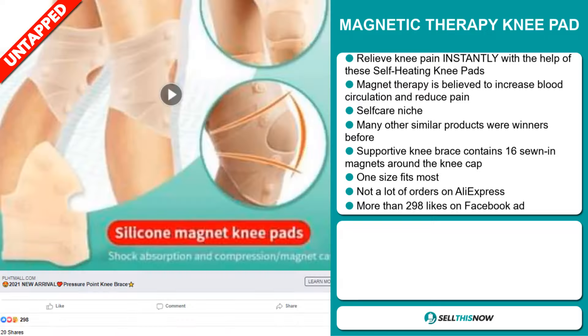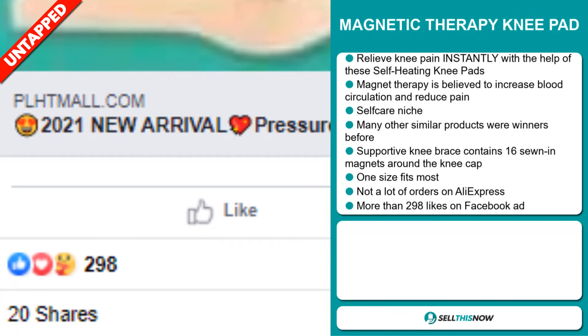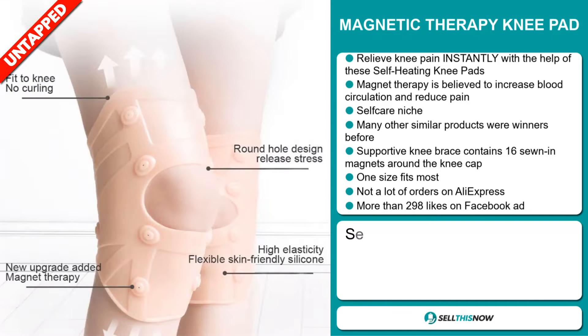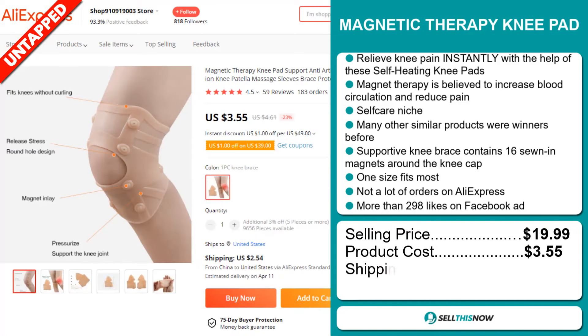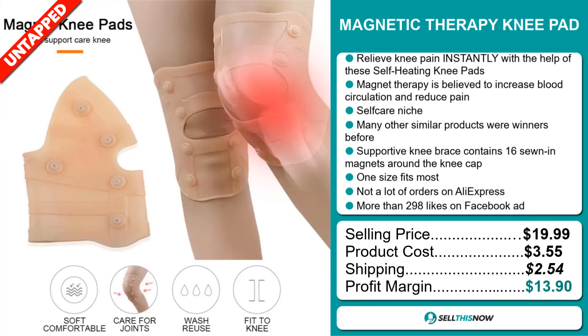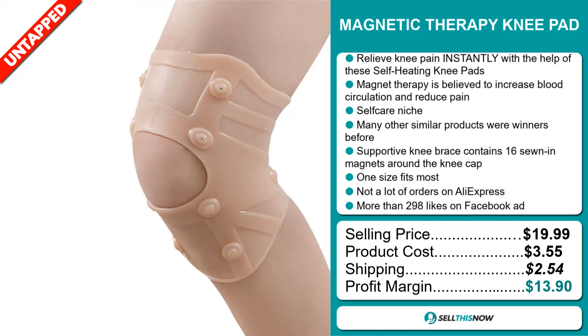The Facebook ad has more than 298 likes. The selling price for the Magnetic Therapy Knee Pad is just under $20, whereas the product cost is only $3.55. Shipping will set you back $2.54, so you're looking at a good profit margin of $13.90.